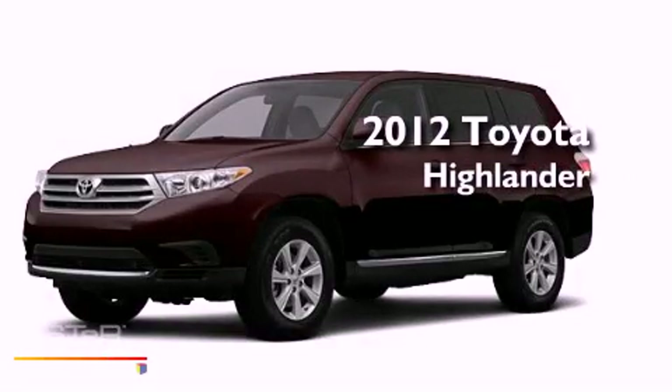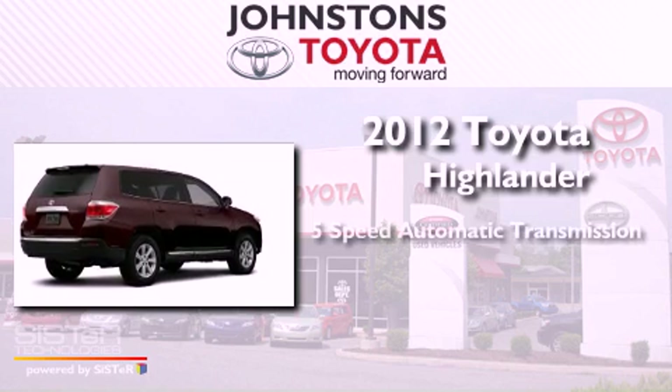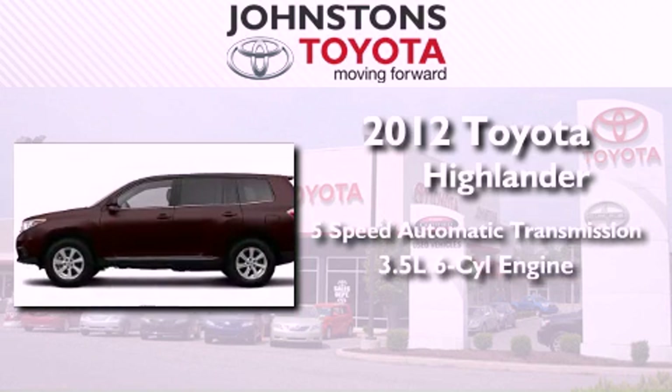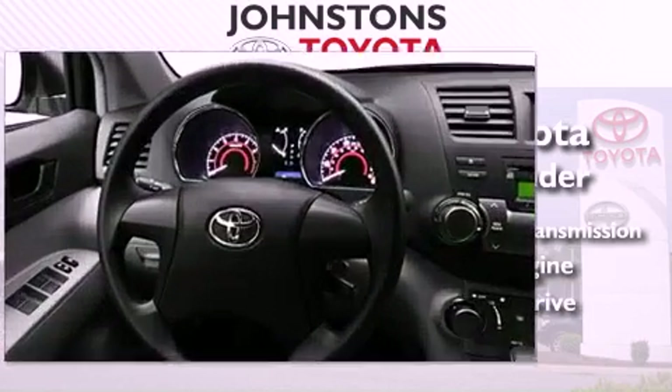This is a brand new 2012 Toyota Highlander. This crossover has a 5-speed automatic transmission, a 3.5-liter V6, and the added safety and control of 4-wheel drive.